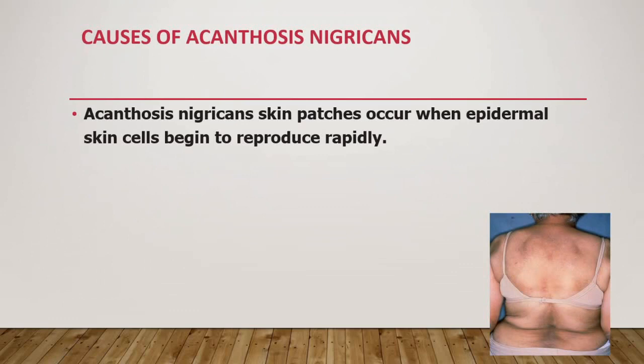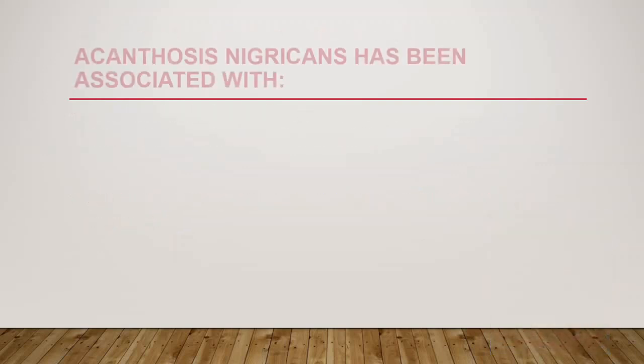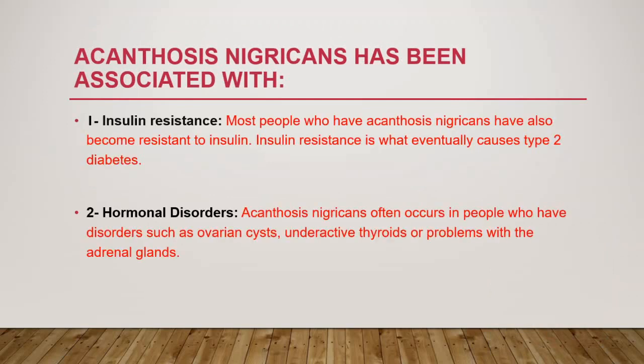The skin patches occur when epidermal skin cells begin to reproduce rapidly, and the most common cause is being very overweight. It has been associated with insulin resistance, and most people who have acanthosis nigricans have also become resistant to insulin. Insulin resistance is what eventually leads to type 2 diabetes.